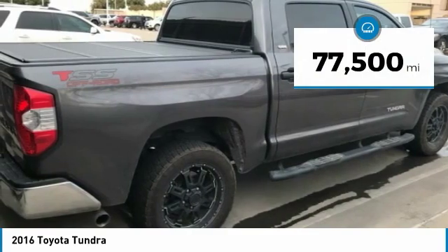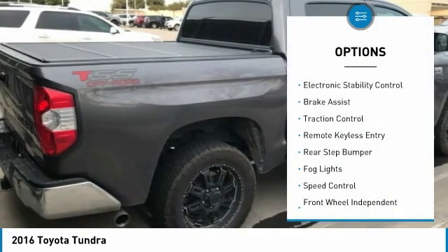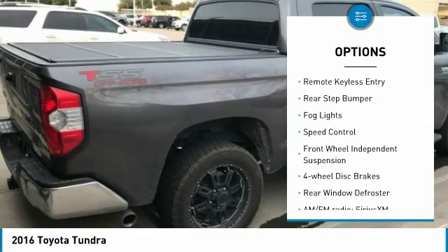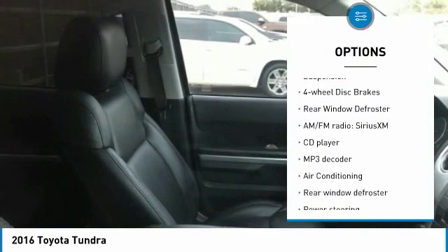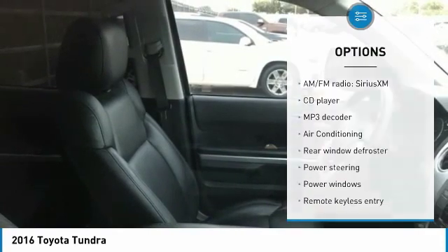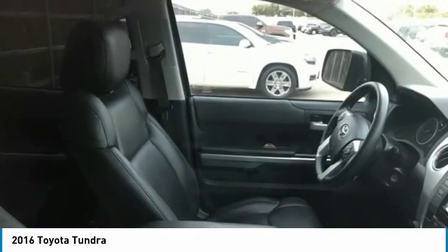This vehicle has less than 80,000 miles. Here are some of this vehicle's great options: electronic stability control, brake assist, traction control, remote keyless entry, rear step bumper, fog lights, speed control, front wheel independent suspension, 4 wheel disc brakes, rear window defroster.